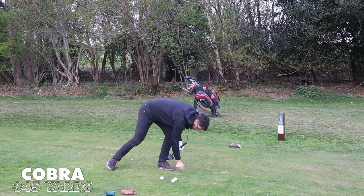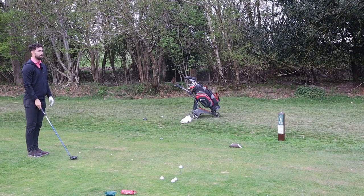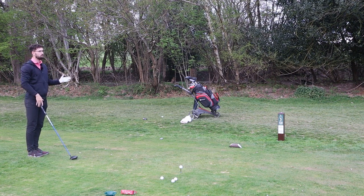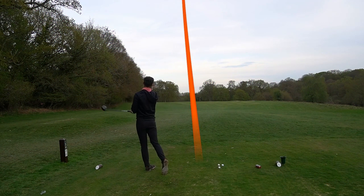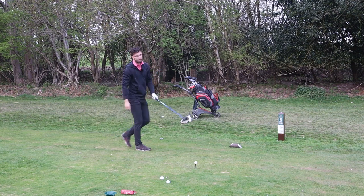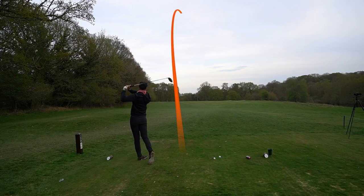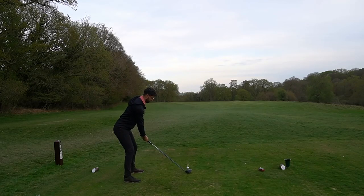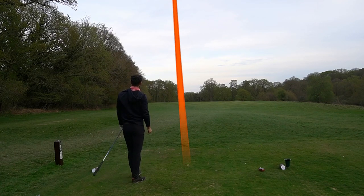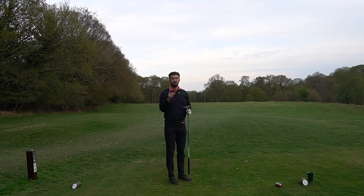Straight over to the Cobra now. Same shaft and everything as always — it's been about two minutes just changing the head. I'm expecting this to maybe have a little bit tighter dispersion and perhaps go a little bit further, but that's just me guessing — with the same shaft it should be quite similar. The shots are drifting slightly right, which is more my ball flight — a little bit more fadey — so I'm not too surprised we're not going to see any draws with this one. Dispersion-wise, the Cobra's looking a little bit more accurate for me.